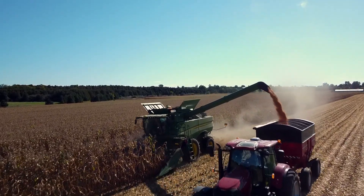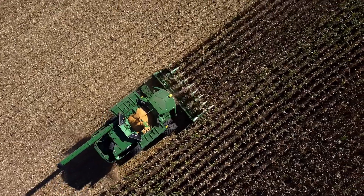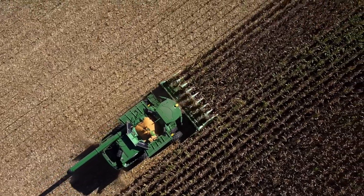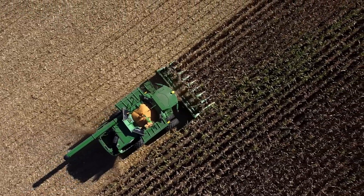We have 2,400 acres where we grow all of our own crops. We can control the narrow harvest window to maximize quality and consistency, both key ingredients in our research program.